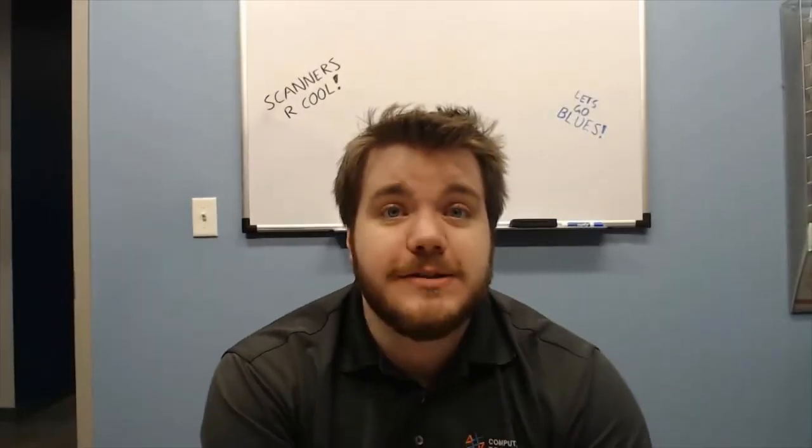Hey everyone, it's Luke J. Today I'm going to have Nathan Fierce talk to you guys about our scanners — what we do with the scan and what we can do with the scan. I've had a lot of questions: 'Hey Luke, what happens to our file once you scan it? What can we get done?' So I'm going to have Nathan Fierce talk to you guys. Let's go over to Nathan.